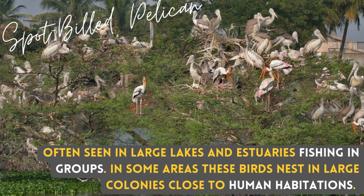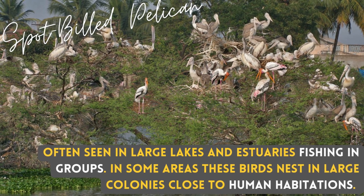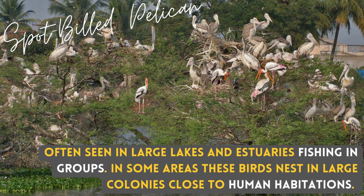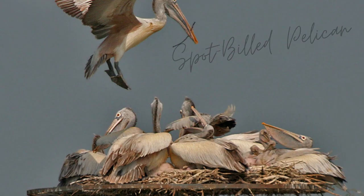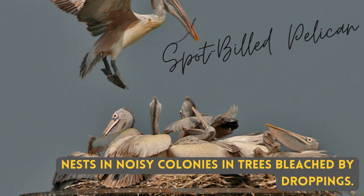Often seen in large lakes and estuaries, fishing in groups. In some areas, these birds nest in large colonies close to human habitation, in noisy colonies in trees bleached by droppings.